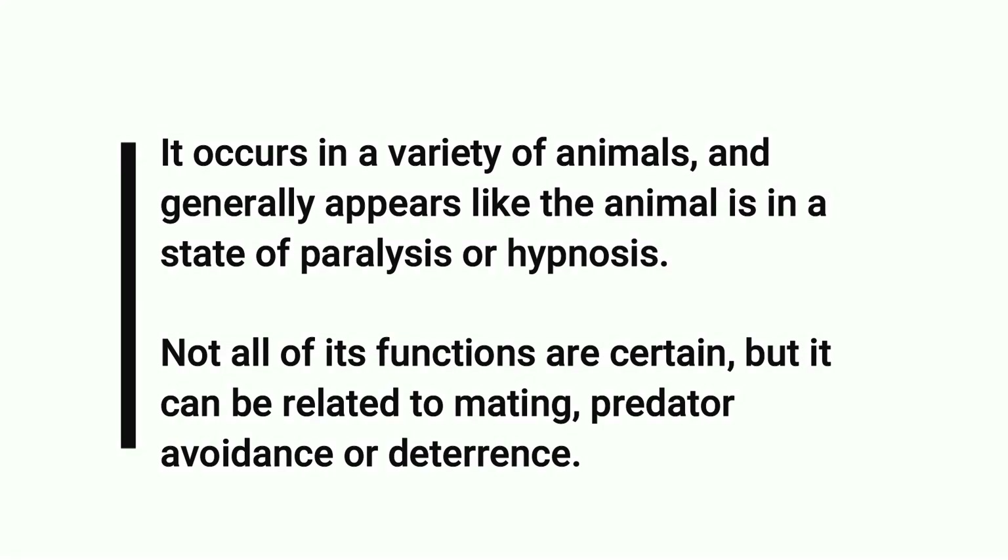Not all of its functions are certain, but it can be related to mating, predator avoidance, or deterrence.